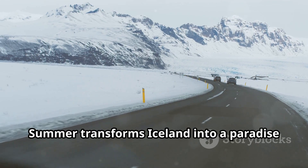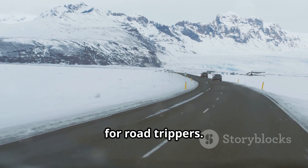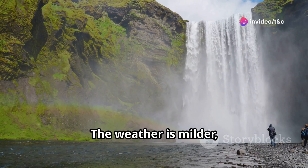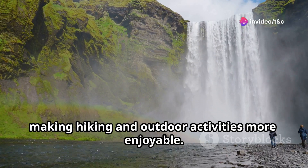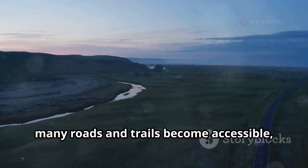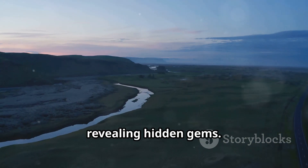Summer transforms Iceland into a paradise for road trippers. The long daylight hours give you ample time to explore. The weather is milder, making hiking and outdoor activities more enjoyable. Plus, with the snow melted, many roads and trails become accessible, revealing hidden gems.